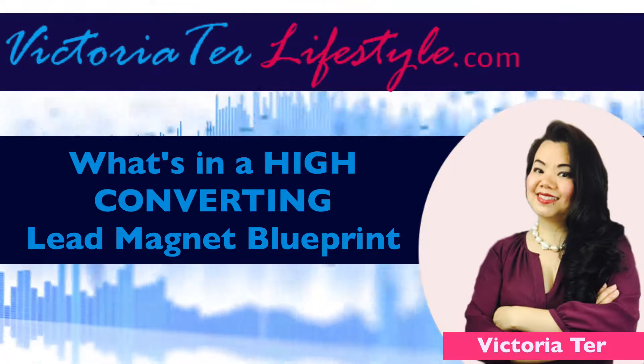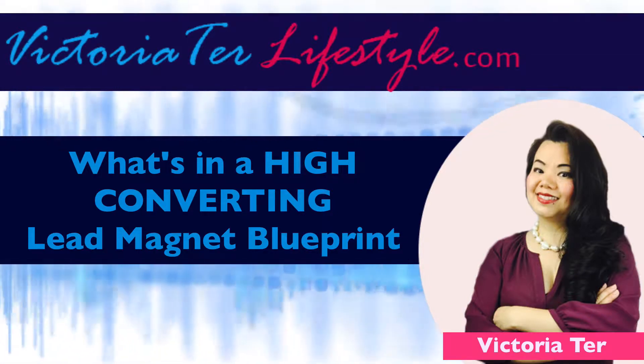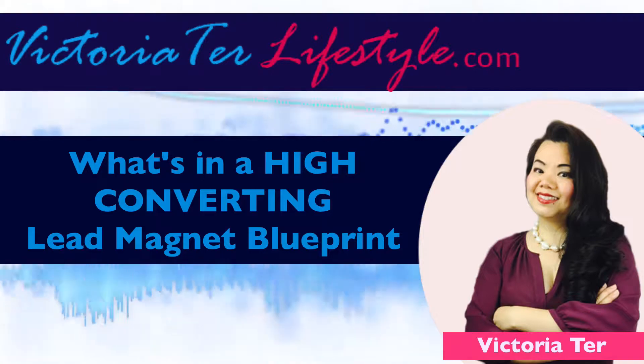Whether you are building an affiliate marketing or a network marketing business, or even offering your own products or services, this is the place to be.